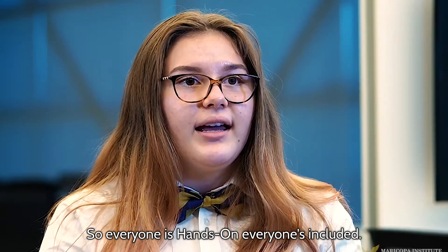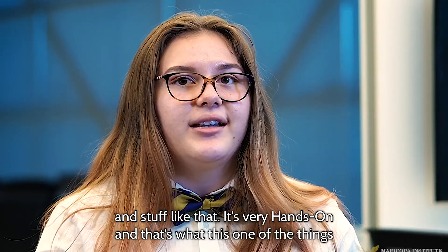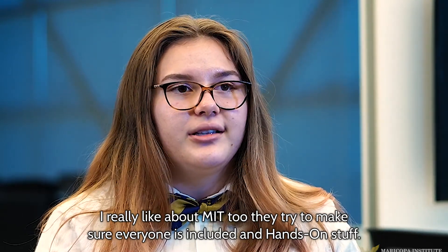Everyone's included. Everyone is working hard to make sure, 'Hey, we got this,' and get good grades and stuff like that. It's very hands-on, and that's one of the things I really like about MIT too — they try to make sure everyone's included and hands-on.